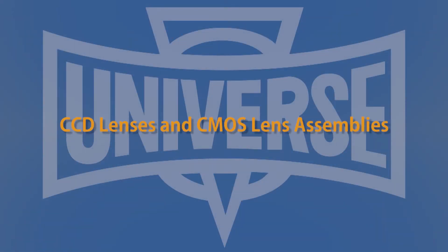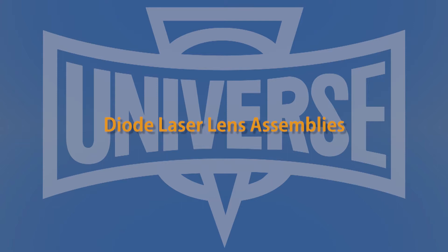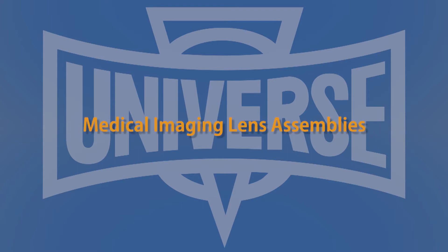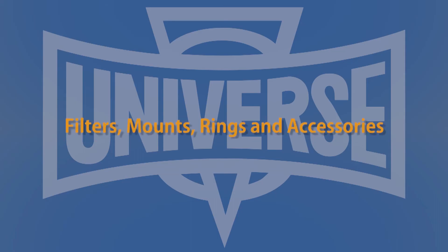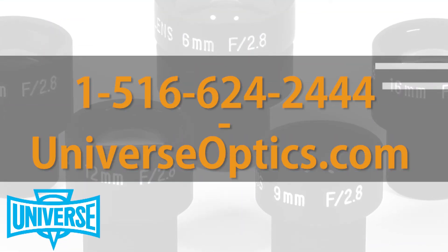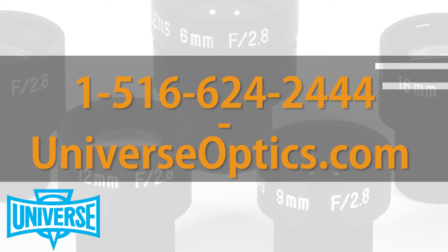Universe Kogaku will assist you with all your design considerations, from lens assemblies and overall design specifications to budgets and timetables. To determine the specific lens for your project, or if you have any questions about our products, please contact our Applications Department at 1-516-624-2444 or visit us online to view our product PDFs.